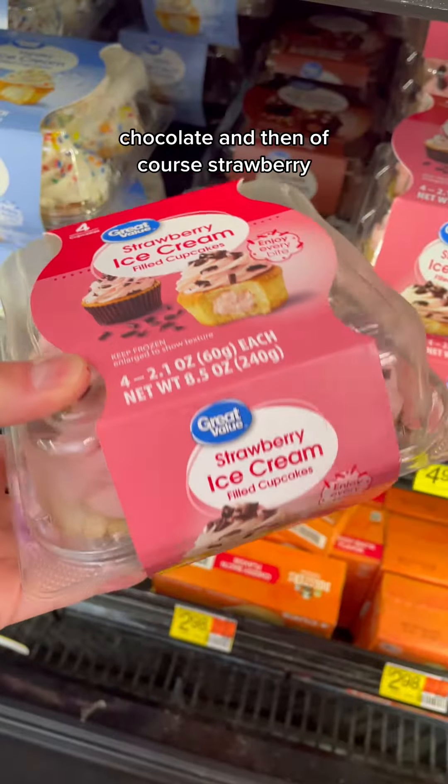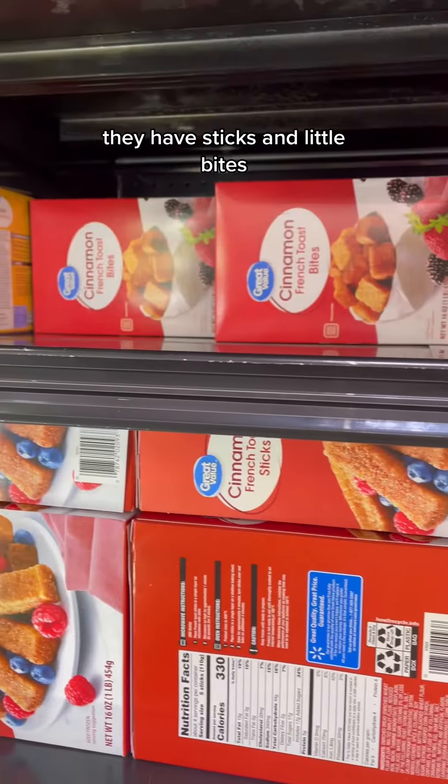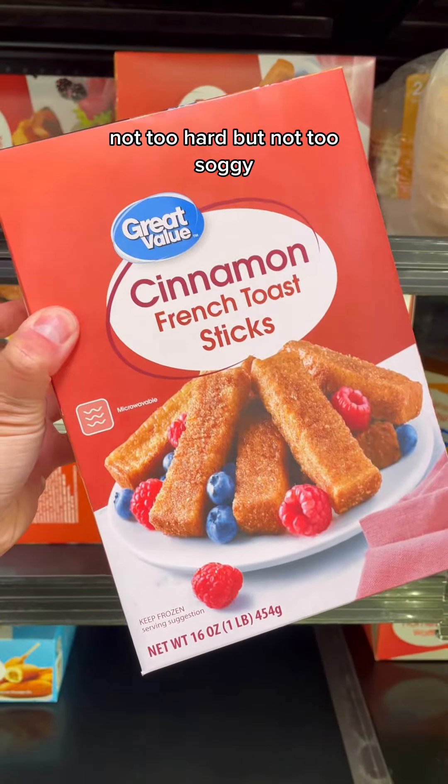And then for my favorite French toast sticks of all time, these cinnamon ones. They have sticks and little bites — so flavorful and the perfect texture. Not too hard, but not too soggy.